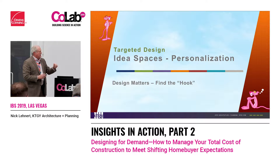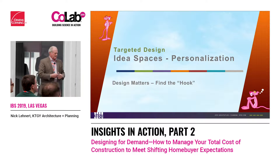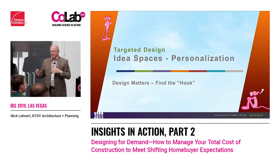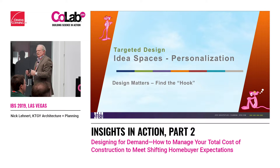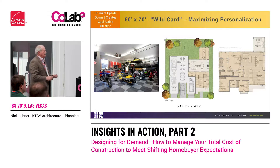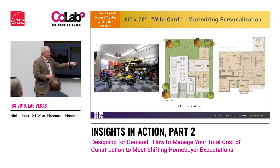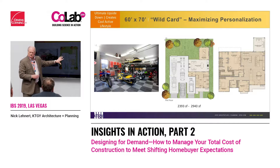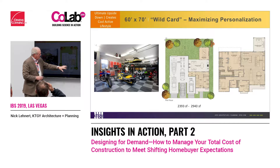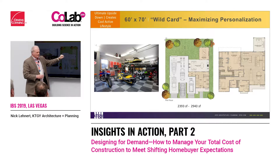Going back to personalization — remember my 60 by 70? I get some wild, crazy ideas because I'm not sure everybody wants to live in a single-story house. But if we created a four or five-car garage so we could have toys — a huge garage, come in, get a tech zone area, really cool, get your outdoor room, get idea space, plenty of yard space.